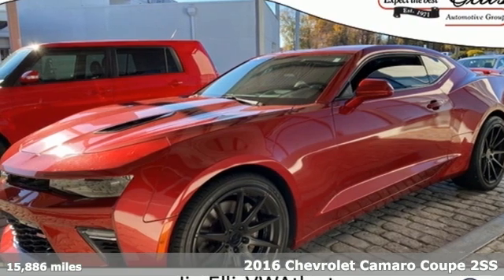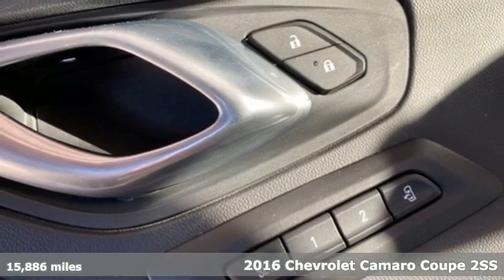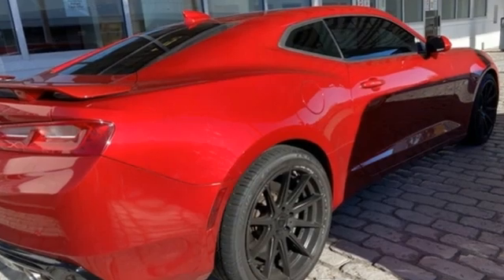It's a 2016 Chevrolet Camaro. If you love to drive, you will love this Camaro. It has an unmistakably provoking look with bold lines, muscular haunches, and dual exhaust.